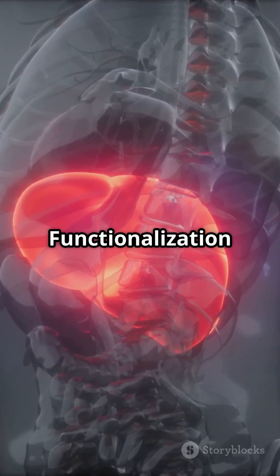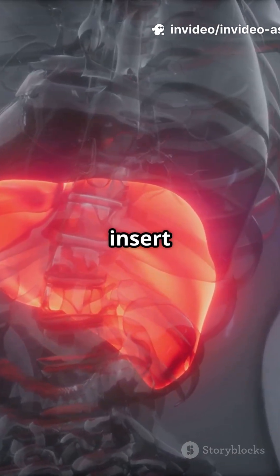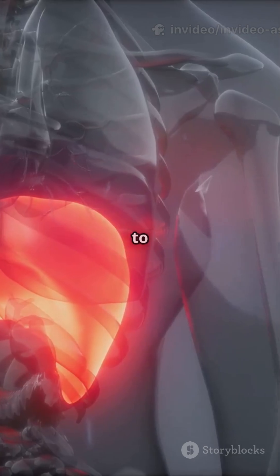Phase 1: Liver Functionalization. Cytochrome P450 enzymes — CYPs — insert or expose functional groups on toxins via oxidation, reduction, and hydrolysis, making them more reactive.